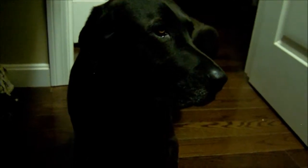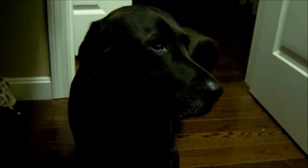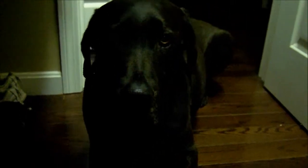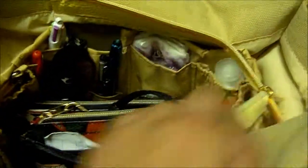Bo seems to be scared of the thunder, which is the first time he's ever done this. A lot of dogs are scared of thunder — they run and hide and get a lot of anxiety. These guys have never done that before, but today Bo seems to be a little scared because it was just really loud. It's okay baby, the thunder won't get ya!